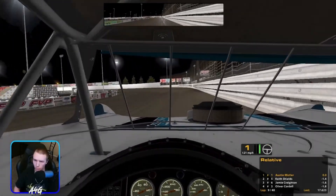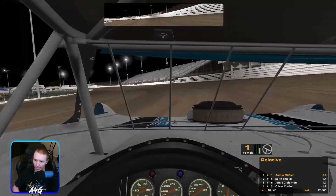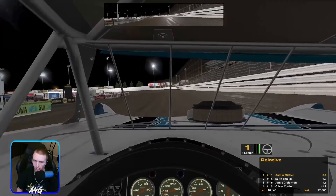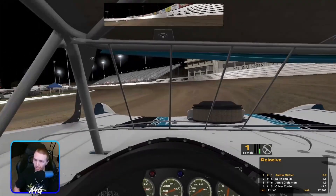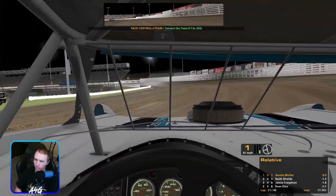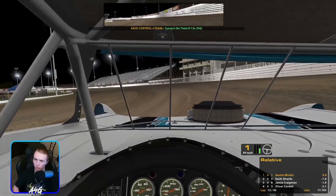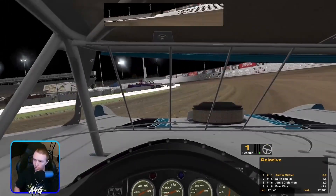We're 1.3 ahead at the moment, 1.4 at the line pretty much. I'm trying to keep track of our gap and see if we're gaining or losing anything, because I don't want to take it too easy to where we start losing time. I went way too straight into three and four there. They're throwing sliders behind me for second — that's good for me and helped me pull away. I hate getting the wall on the straightaways here, mainly the back stretch. I usually come off two a lot higher than off four, so it's easier to get the wall on the back stretch.